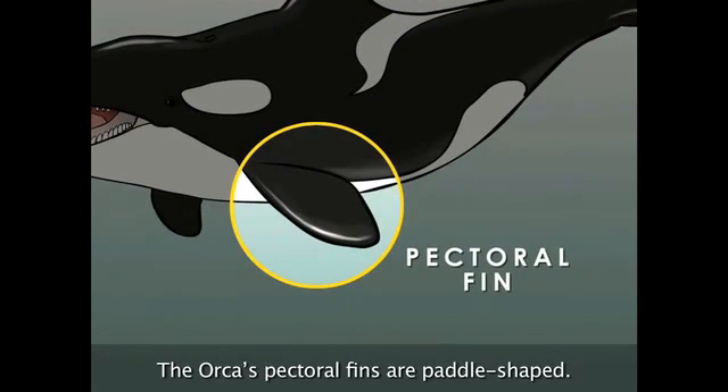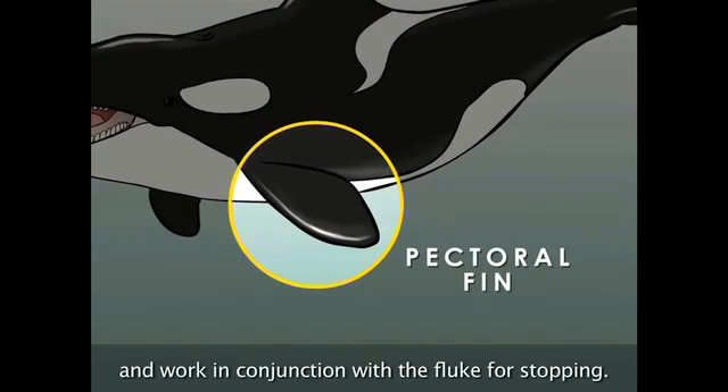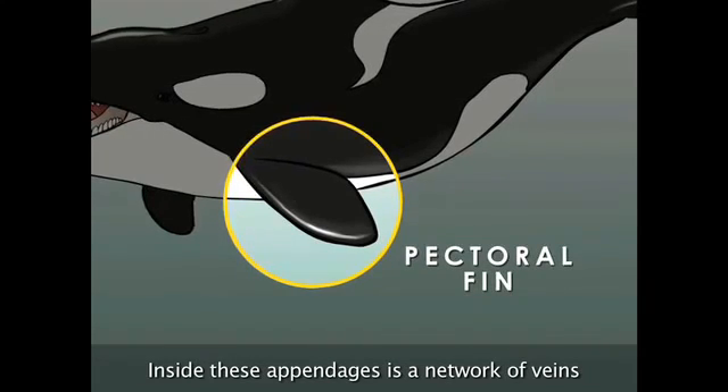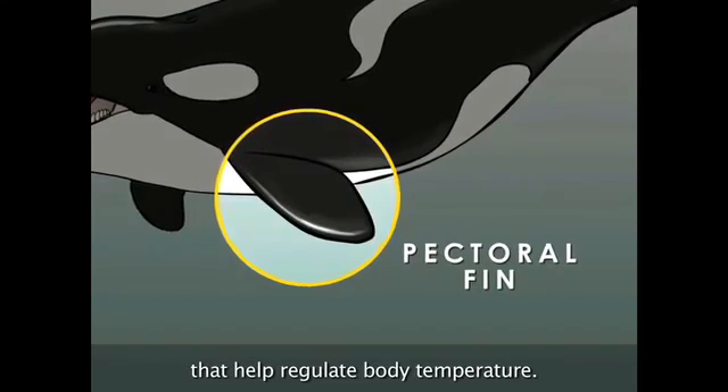The orca's pectoral fins are paddle-shaped. They're used for steering and work in conjunction with the flukes for stopping. Inside these appendages is a network of veins that help regulate body temperature.